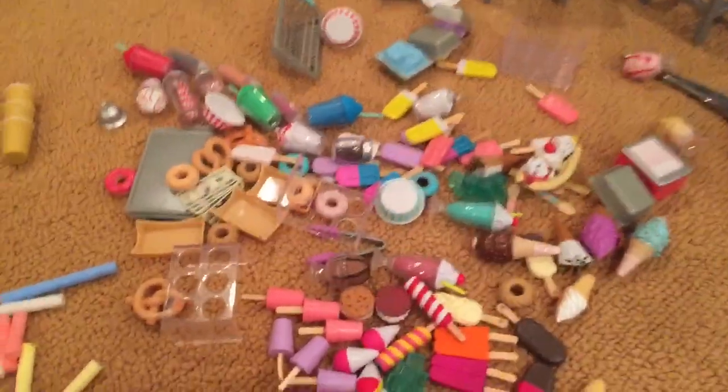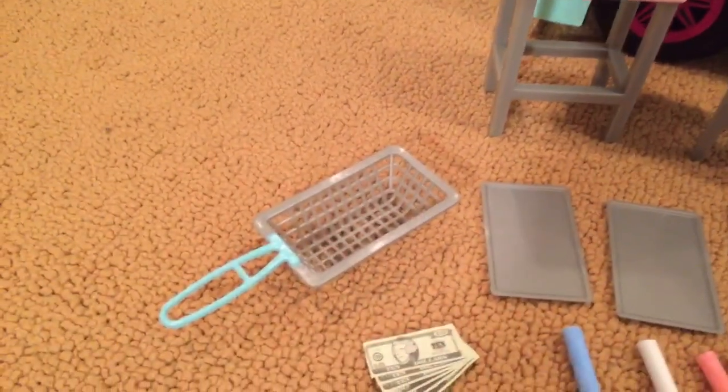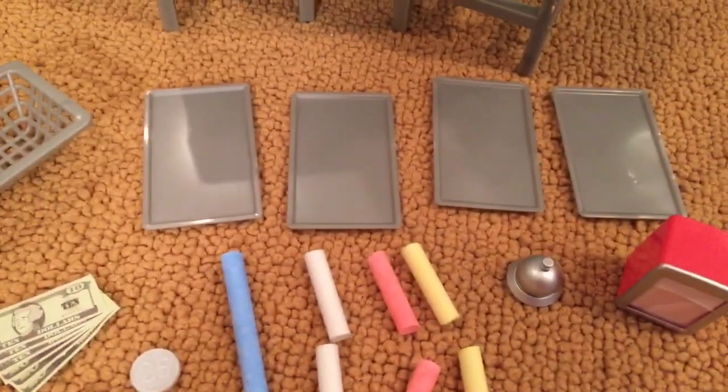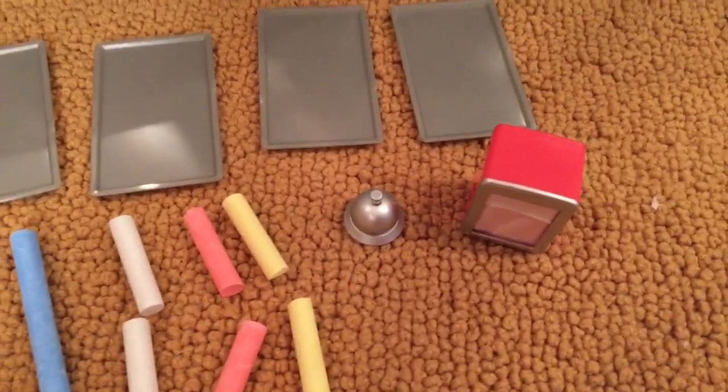I just finished taking out all of these popsicles and ice cream treats from this giant package, and now I'm going to set it all up and show you what it comes with. The set comes with two pink stools, one basket to fry the donuts, money and coins, four silver trays, four pieces of chalk, a bell, and a napkin holder.